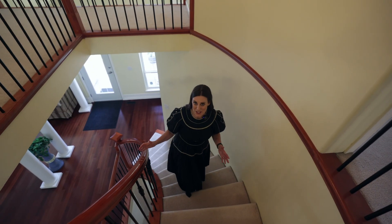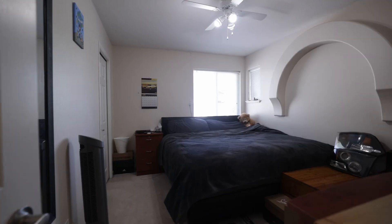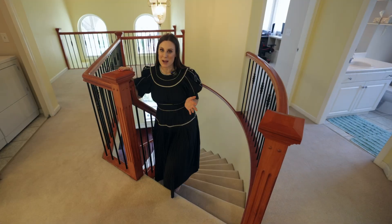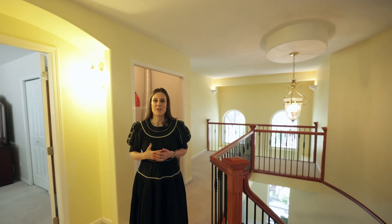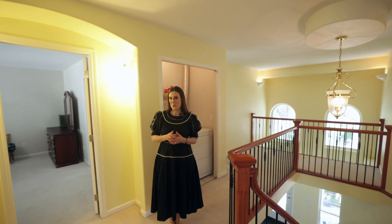As we head upstairs to the bedroom level, we have four bedrooms — three secondary which also has a main bathroom plus linen closet. We've got laundry upstairs and of course the primary suite, which is at the back of the house and really takes in all of those beautiful elements of the nature that surrounds. It's got a lovely ensuite and also a walk-in closet.